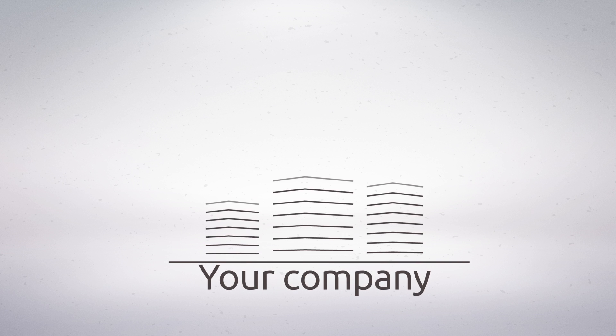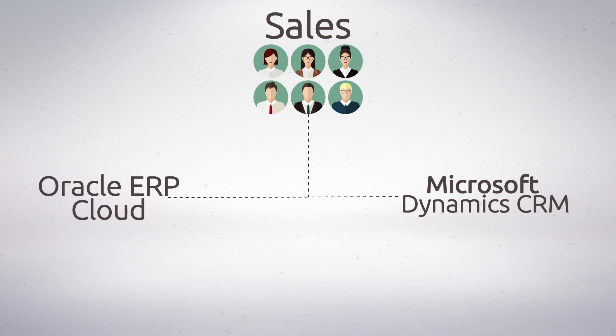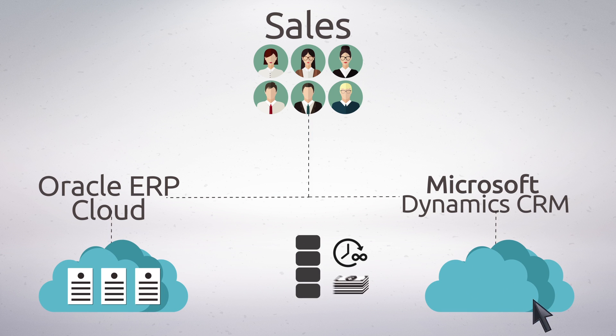Let's face it, your company is growing at a faster pace than ever. You need to provide your sales team with an integrated Oracle ERP Cloud and Microsoft Dynamics CRM master system. But custom mapping the data can be time-consuming and very expensive.